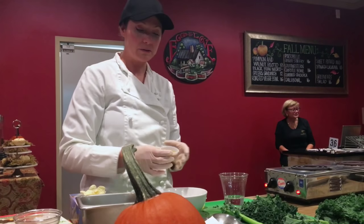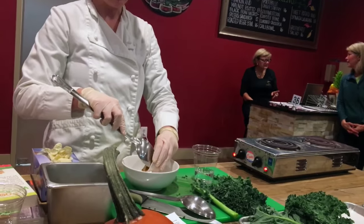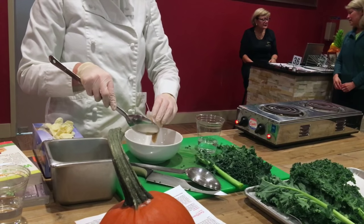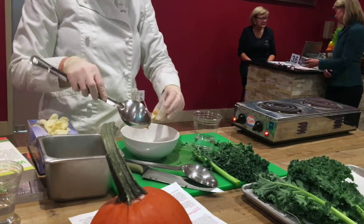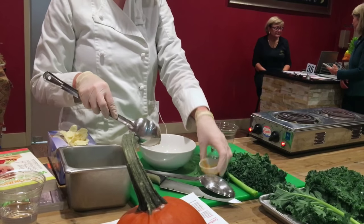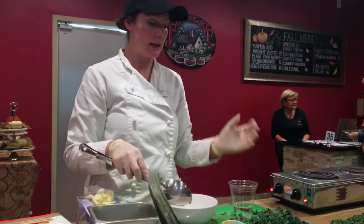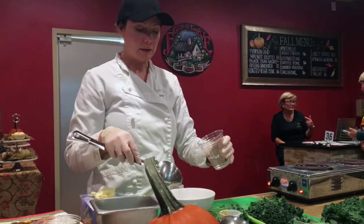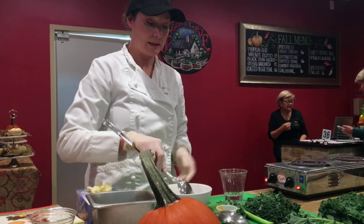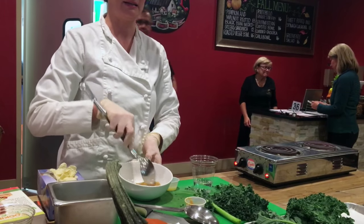For the tahini dressing — tahini is great for good-quality fats. It's made from sesame seeds. I just take a tablespoon of tahini and add a little bit of water to dilute it and make it more of a dressing. You can make it however you like.